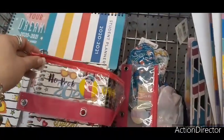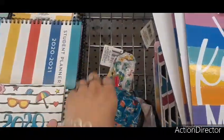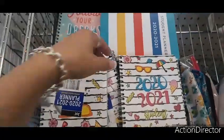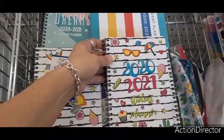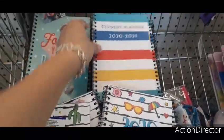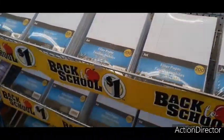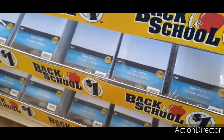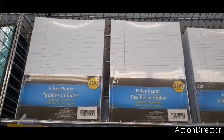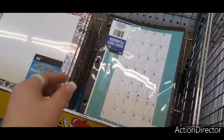Here are some other cute little pencil pouches — you have 'No Problema,' the little space rockets, little dogs, and another cute design. We also have the 2021 student planners — really cute with the ice cream, cupcake, cactus, and rainbow. Then you have a plain pastel striped one that's unisex, and 'Follow Your Dreams.' Of course we have tons of lined paper for only a dollar — 200 sheets. This is wide rule, but over here they have college rule, also 200 sheets for a dollar.